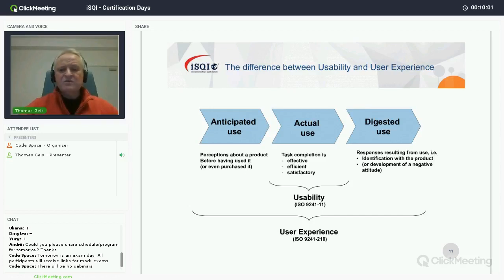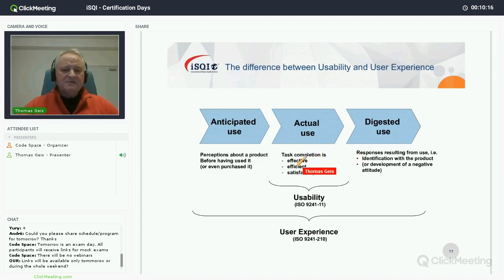Effectiveness is the absolute lowest level of usability, because plenty of people start working with a product and don't get anywhere. Effectiveness is the basis for another attribute of usability: efficiency. Efficiency is all about getting to your result quickly — getting there using minimal resources.